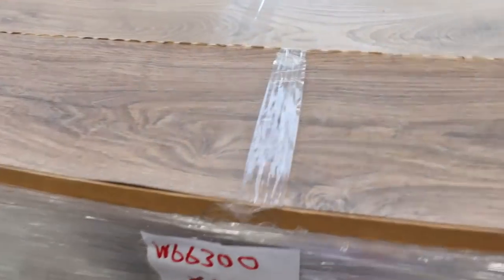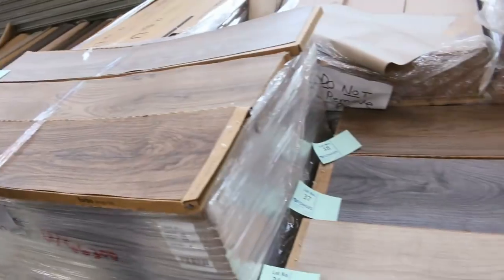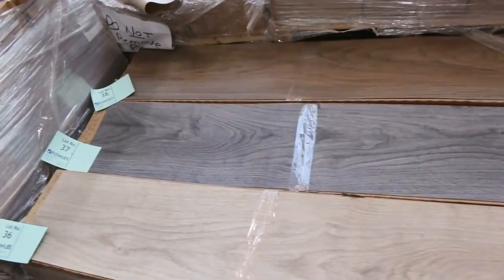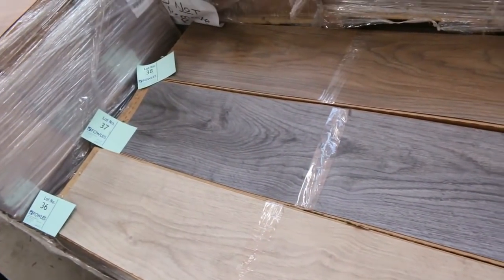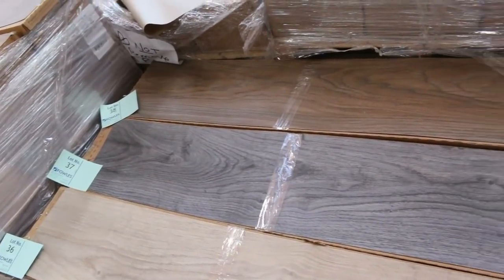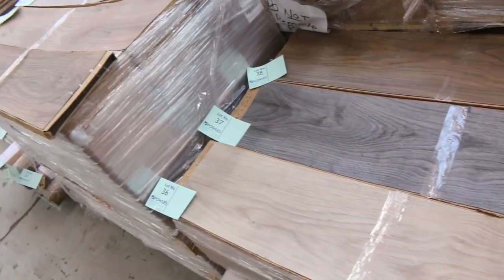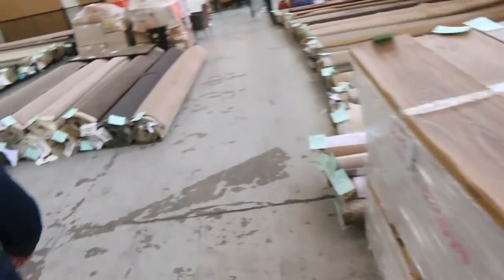We've still got some more vinyl planks to get through, and some nice colours still in stock. They've been selling for $10 a square metre — an absolute bargain at $10. We've got a nice wide plank, a great range of colours, and big quantities too. You can buy this as small as a pack size which is about 1.8, and you can buy anywhere up to around 600 or 700 metres for some of those colours.